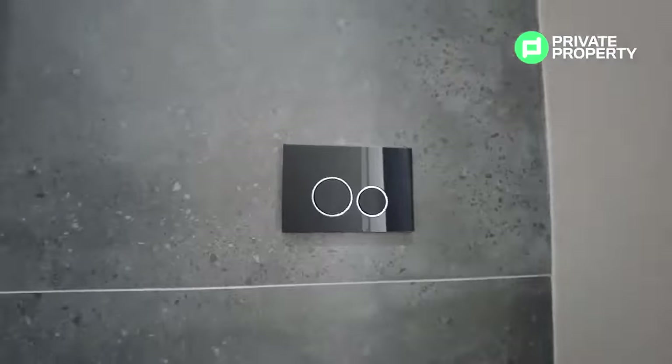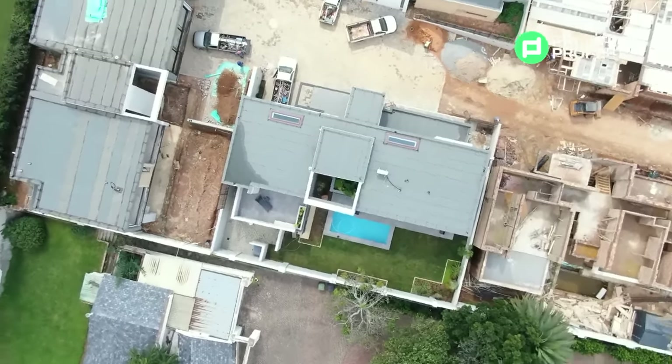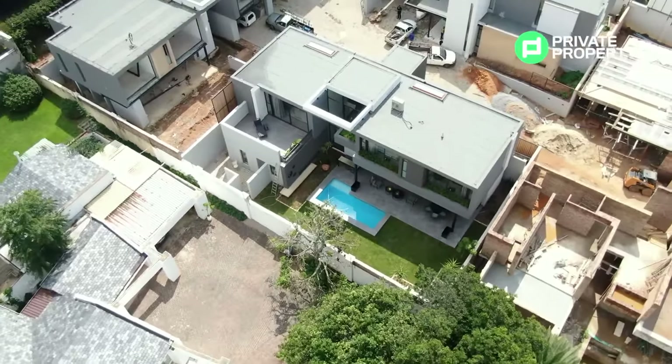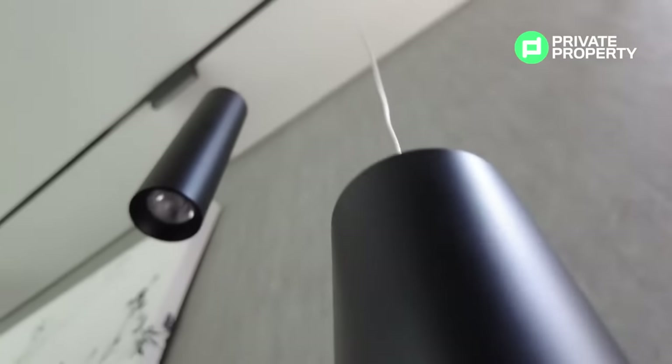Here we are within the heart of one of the units within The Hyde — this is the living room area. There is still some construction going on so mind the noise. Talking about construction, each of the units within The Hyde is built on a 420 square meter stand with 367 of those meters under roof, and they've done an incredible job with the finishes.